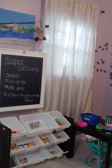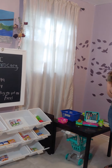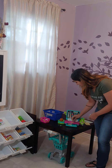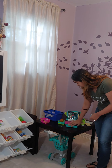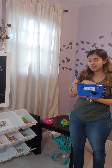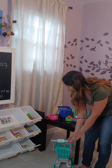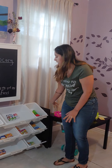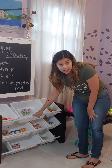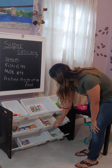Everything is completely labeled. We have the cash register and a credit card that goes with it. We also have money — coins and cash. We have a basket, a shopping cart, and labels. And then our actual products: veggies, dairy products, fruit, snacks, cereals, pastas, freezer products, and drinks.